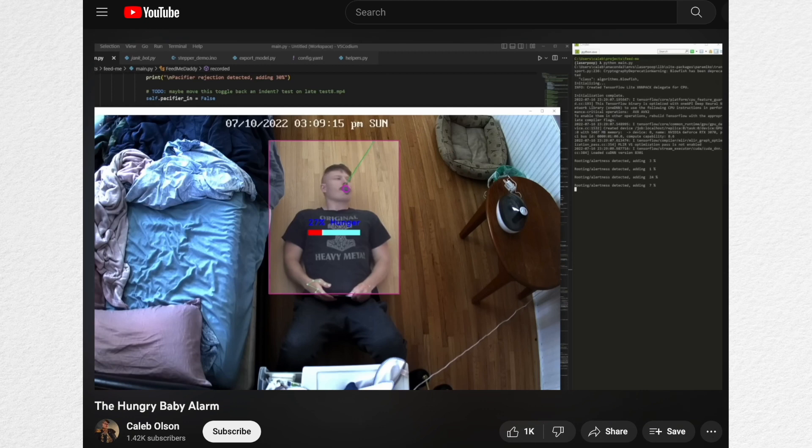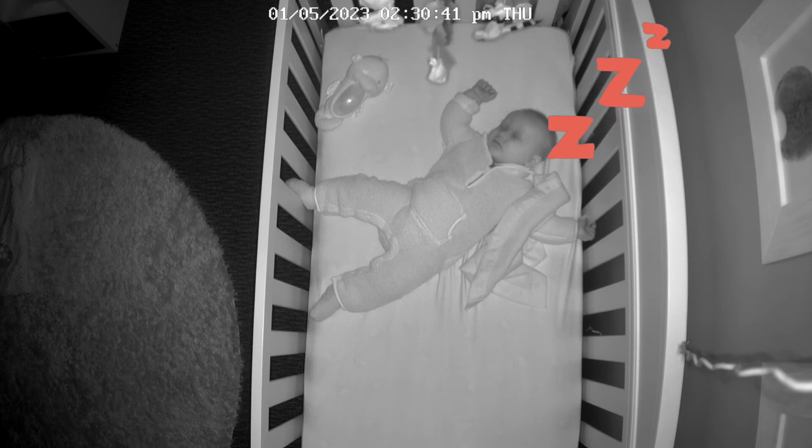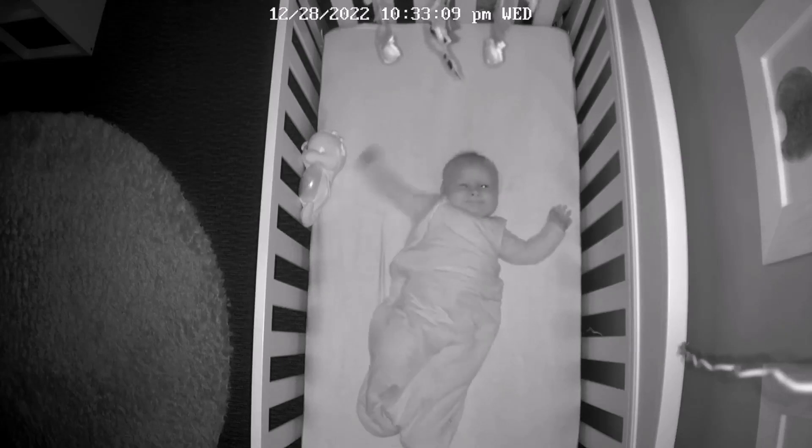Since building the Hungry Baby Alarm, our baby has fattened up, and our priorities with BabyDude have shifted to tracking and managing his sleep. As newborns, babies sleep all the time, but as they get older, their sleep patterns start to change. Babies have rough wake-and-sleep windows that you should try to stick to if you want your baby to be happy and healthy.